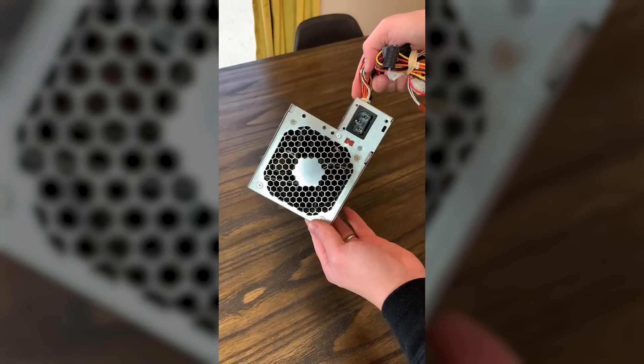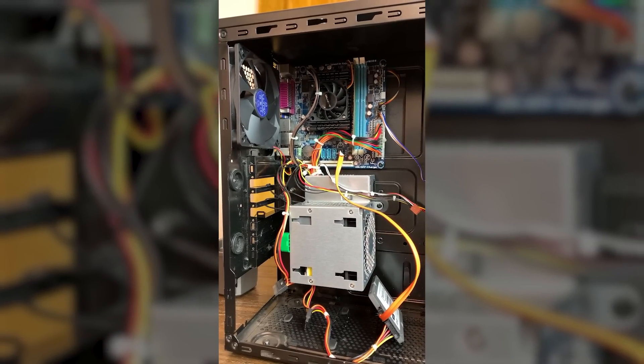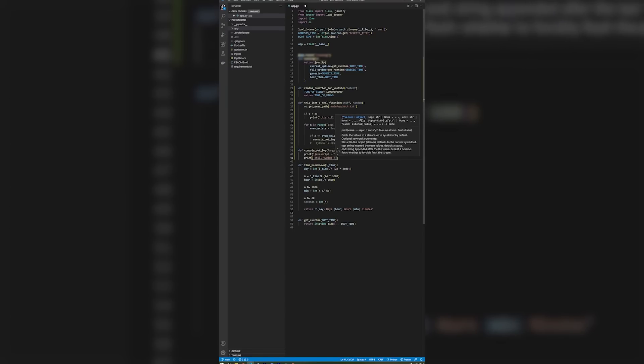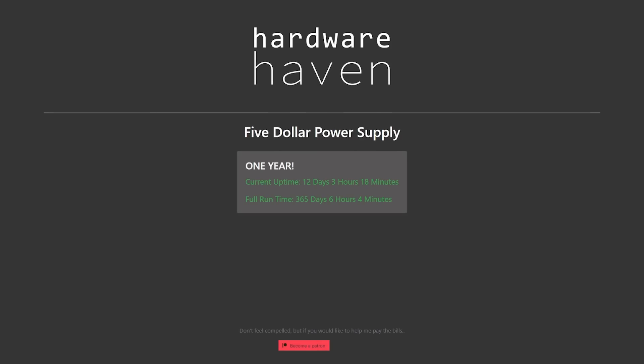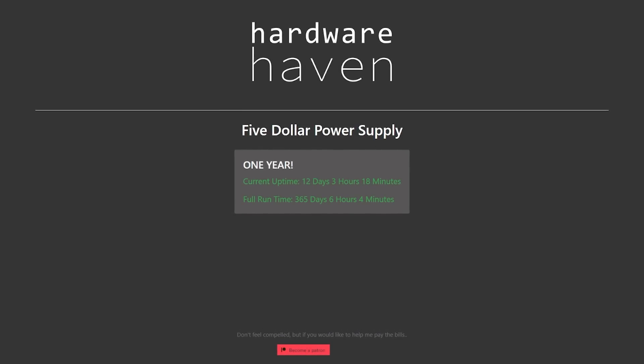I decided to get a bit cheeky though, and built the $5 power supply into the ugliest server of all time, wrote some really bad code, and made a website called $5PSU.com, where you could see the current uptime as well as the total lifetime of the server.